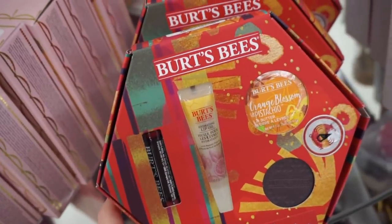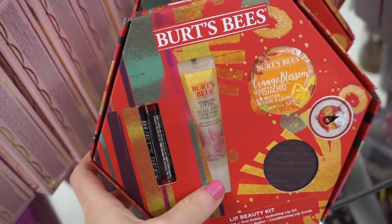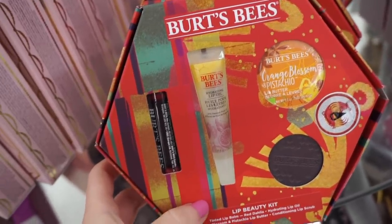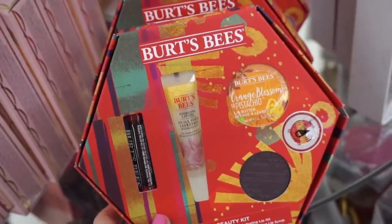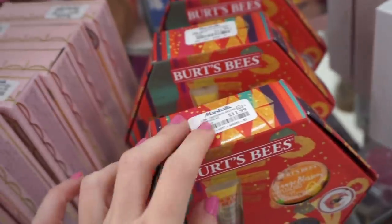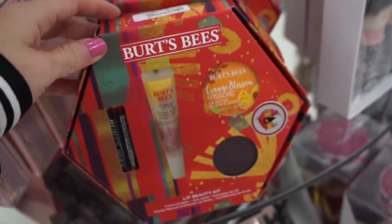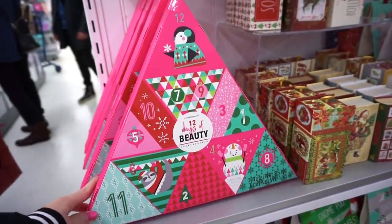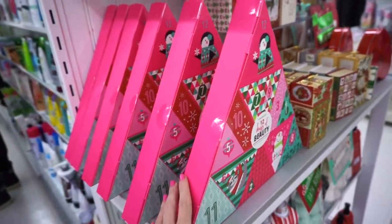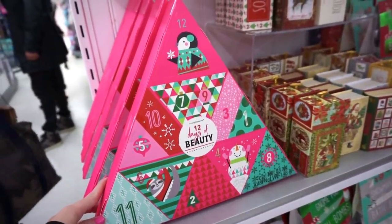They have more Burt's Bees kits — this one comes with a lip balm, a lip oil, the orange blossom pistachio lip butter, and another goodie. The products look amazing at $11.99, though I wish it were more like $4.99. They also have a Simply Pleasures advent calendar with 12 days — I'm very into advent calendars, so I figured I'd show it. There might be cool stuff inside.